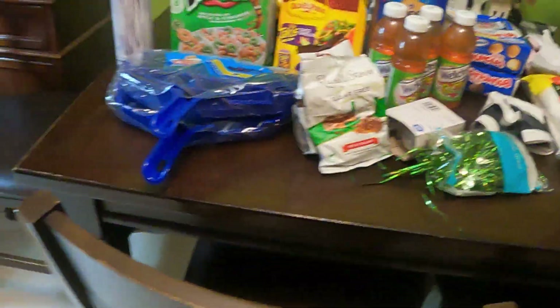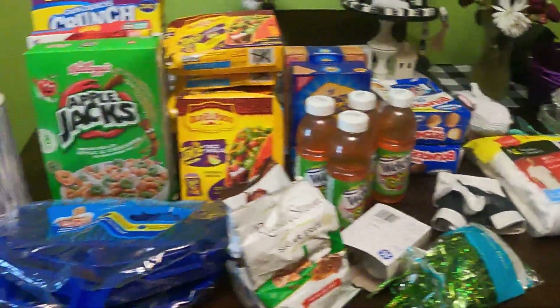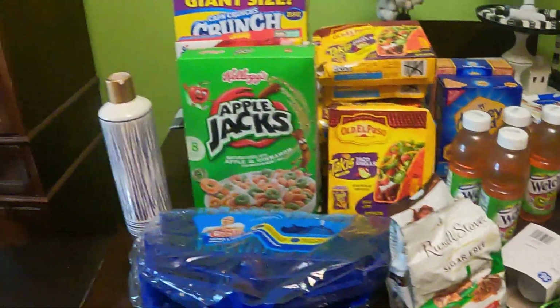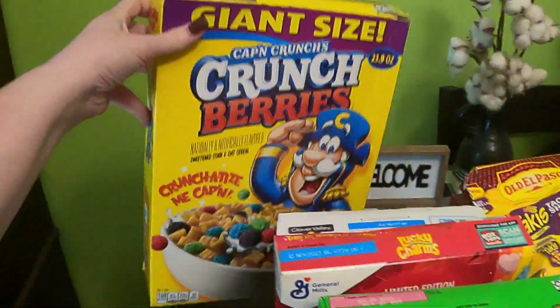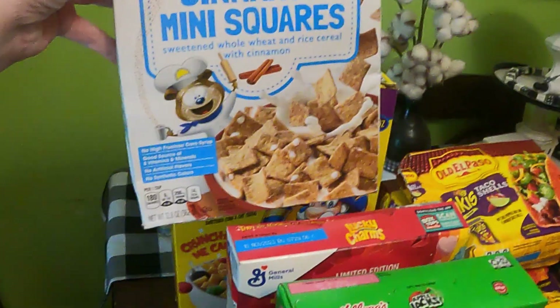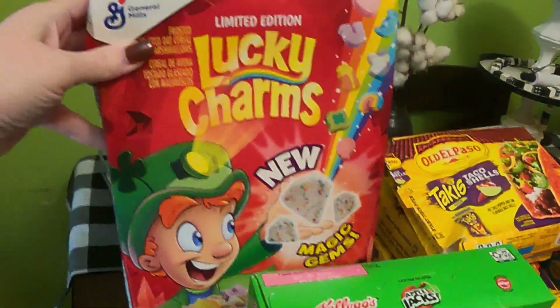Hey guys, welcome back to my channel. If you haven't been here before, my name is Shannon. We have a quick little haul that I want to get going so I can put some of this stuff into the blessing box tomorrow. We've got a box of Captain Crunch cinnamon mini squares, Lucky Charms, Apple Jacks.